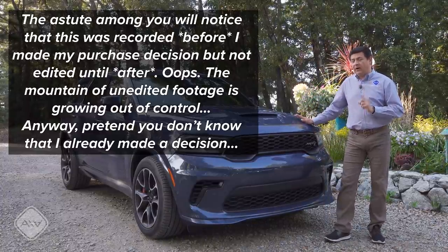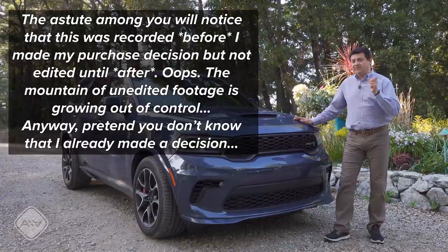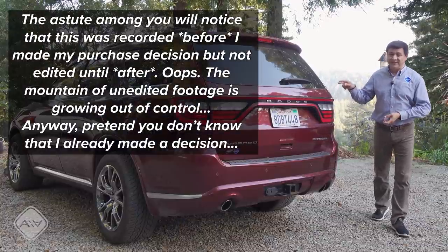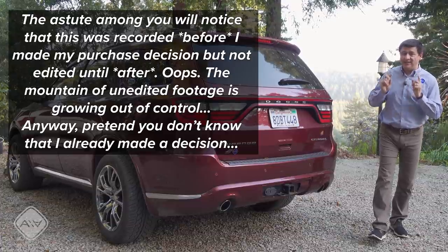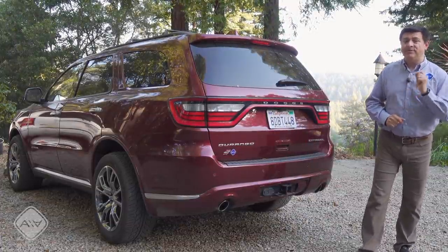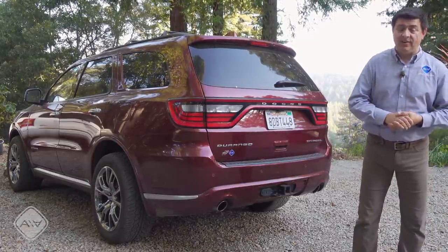It's a 2018 Durango Citadel and its lease is over, so I'm considering possibly getting another Durango, although I'm not entirely sure yet. Be sure and stay tuned for that video coming out soon. This very red and very dirty Durango is mine, and I will let you in on a secret: back in 2018 I leased it, I didn't buy it.